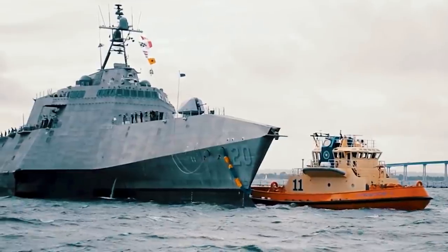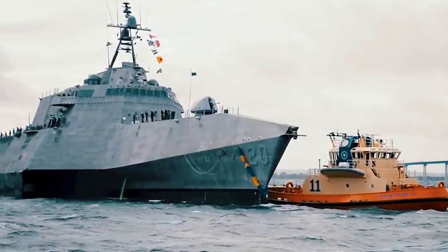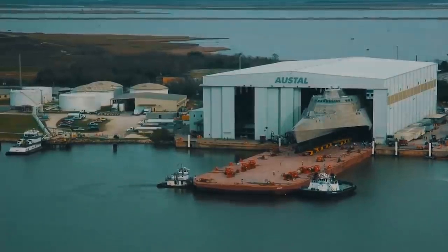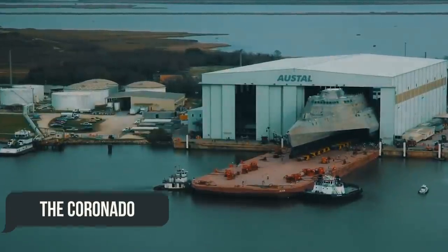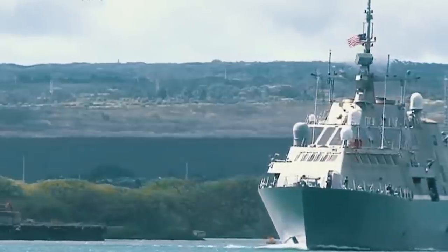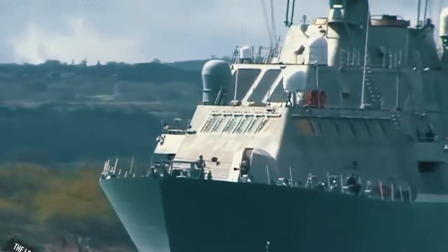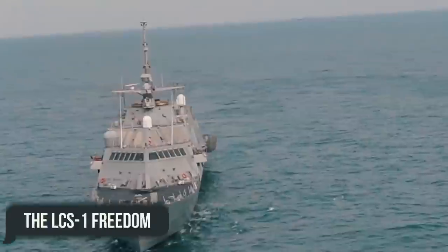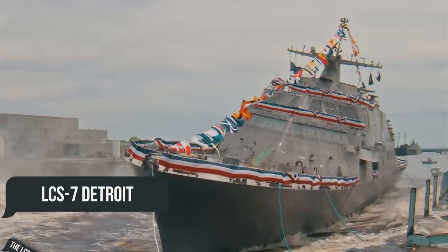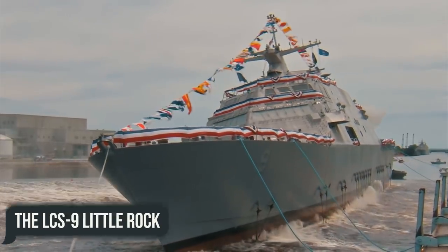Therefore, in March of this year, the lead ship LCS-2 Independence was decommissioned, and its direct successor, the Coronado, is scheduled to be decommissioned in March 2022. She will also be joined by four other ships: the LCS-1 Freedom, LCS-3 Fort Worth, LCS-7 Detroit, and the LCS-9 Little Rock.